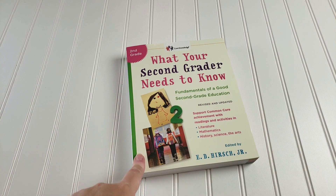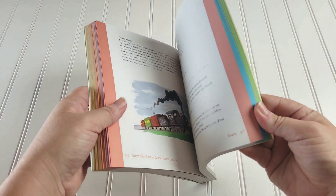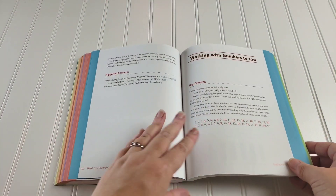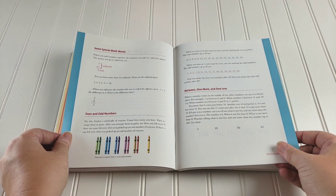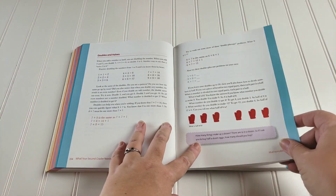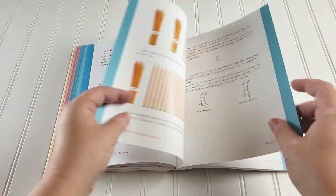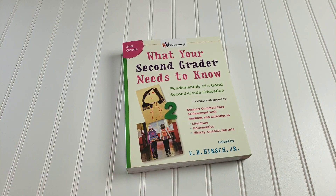The last thing I have is What Your Second Grader Needs to Know, because math is included in it. The math section is in blue. It has the concepts, talks you through them, and gives you hands-on ideas for how to teach them. You can see here the facts that you should memorize. It is common core, but it still has some really great math ideas and tells you all the concepts they should know. We will be using that as our last math supplement.